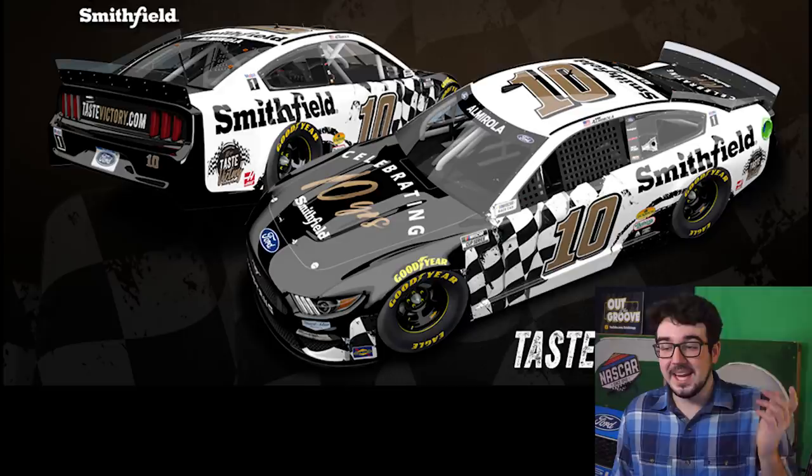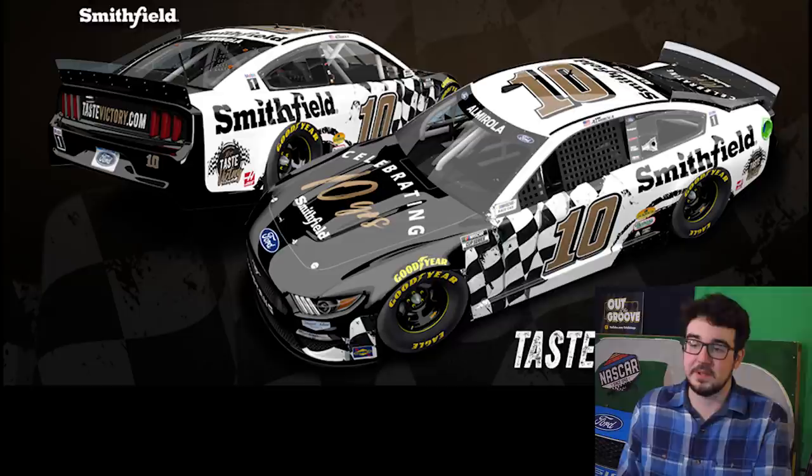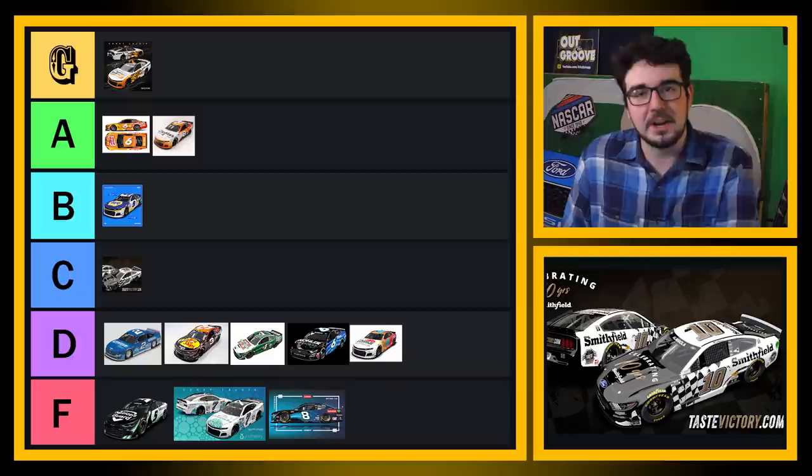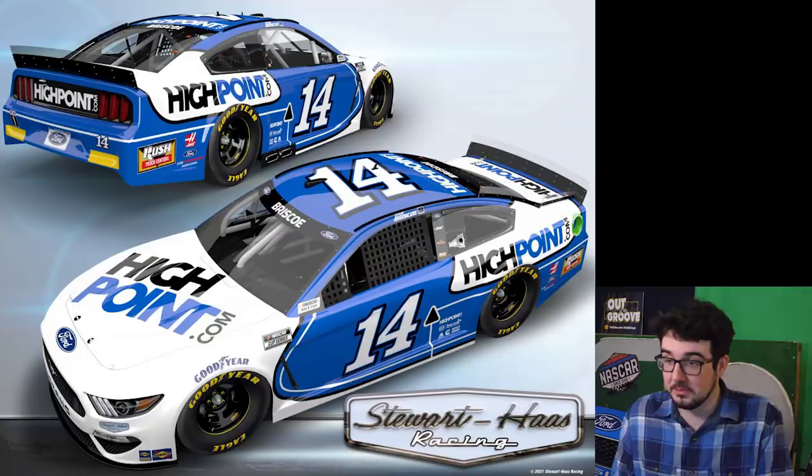Eric Almirola — I don't know what to think of this one. On one hand, I actually kind of like that rustic checkered flag tattered pattern going across the contingency panel. But at the same time, I don't really like the hood design — that doesn't pop. Nobody's going to be able to read what that says; nobody's going to see the Smithfield logo. That seems like a miss. I'll put it in C tier — this is a very average paint scheme because some things I like, some things I don't. Overall it's not bad, so it's average.